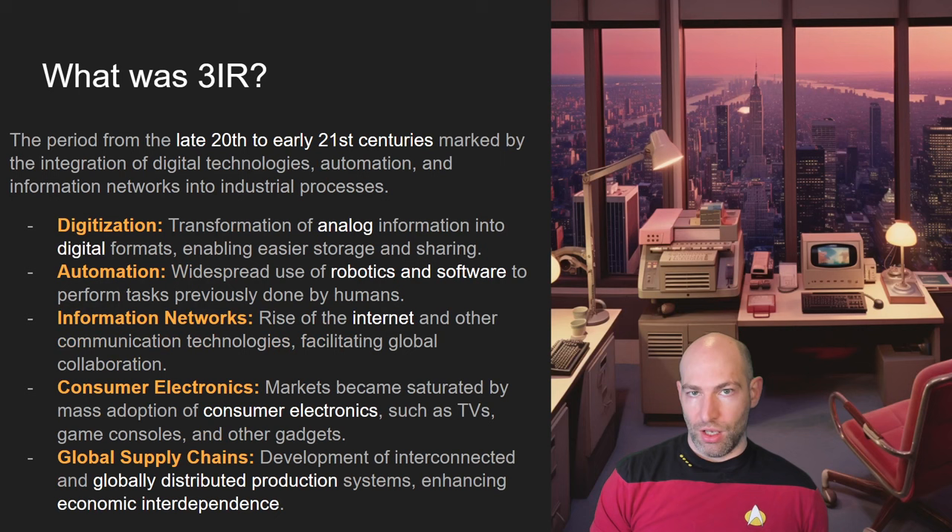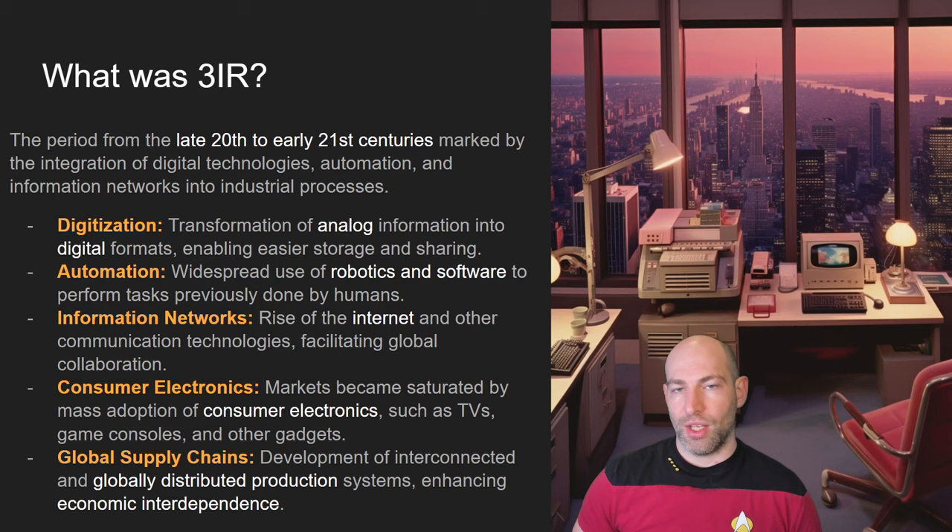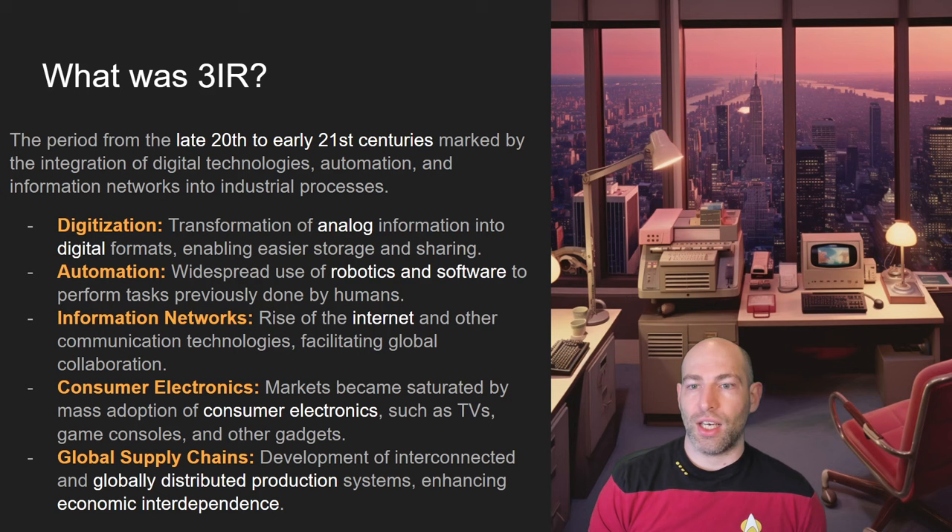The third industrial revolution is the move from analog to digital. No longer are we dealing strictly with fire-based uses of fuel and energy — we're now in the nuclear age, with computers, digital processing, the origination of the internet, email, information networks, and the rise of consumer electronics. Radio, TV, computers, game consoles, VCRs in the home — this explosion of information availability allowed for increasingly sophisticated global networks such as global supply chains and international conglomerate corporations. Until this time, it really wasn't possible to have gigantic megacorps because information was just too slow.